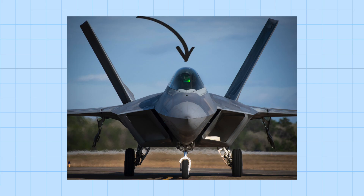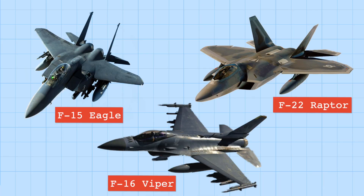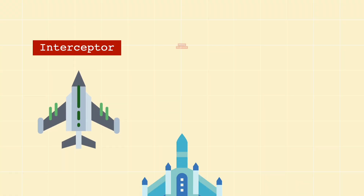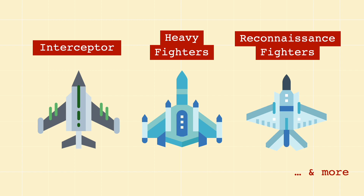Many fighter jets also have the characteristic bubble canopy to maximize visibility. Some very well-known examples include the F-15 Eagle, the F-16 Viper, and the F-22 Raptor — although not all airplanes with an F designation are fighters, as we'll get to later. Fighter aircraft can also be further classified into interceptors, heavy fighters, reconnaissance fighters, and more.